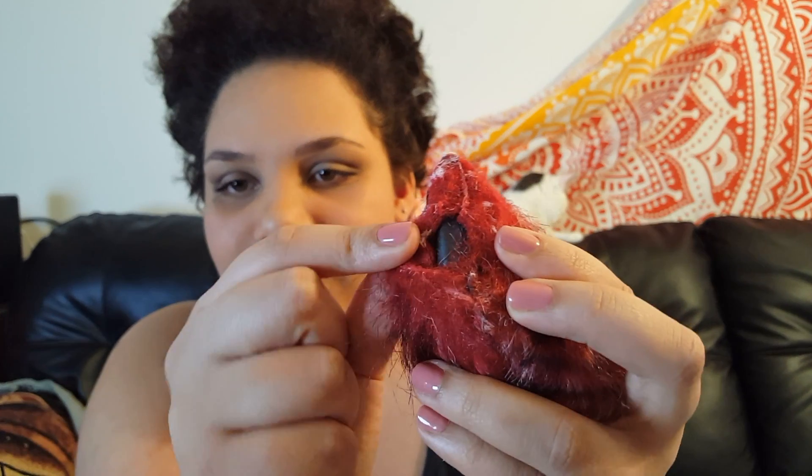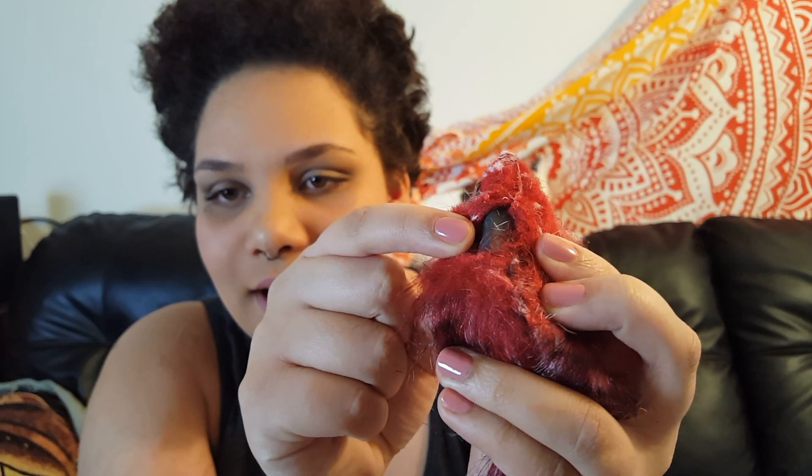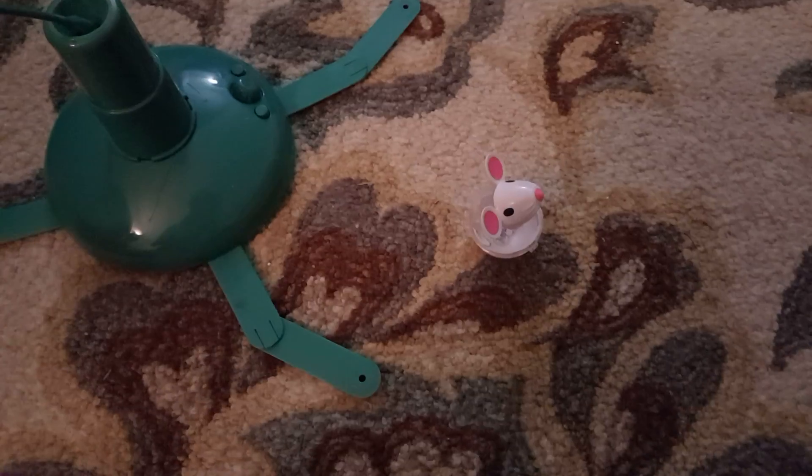I forgot one thing — he also got this little fluffy rat toy. It has a long tail and it's got feathers. He's already ripped it open, so I'm going to have to sew it. Hopefully I'll be able to fix it, or I'll just have to get rid of it — which I don't want to because it's so cute, but he loves this one as well.